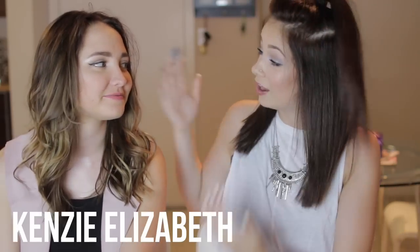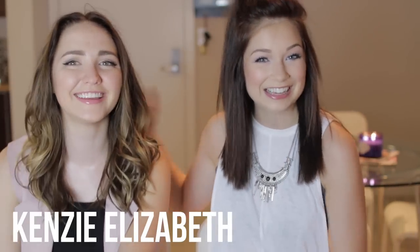Hey guys and welcome back to my channel. So today I'm joined with a very special guest. Hi. We've done one collab before but we decided that we wanted to do another one because this one's going to be better.